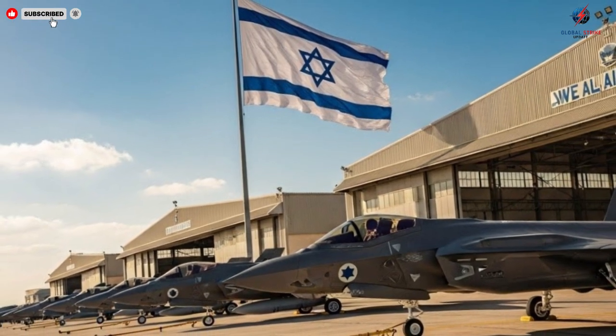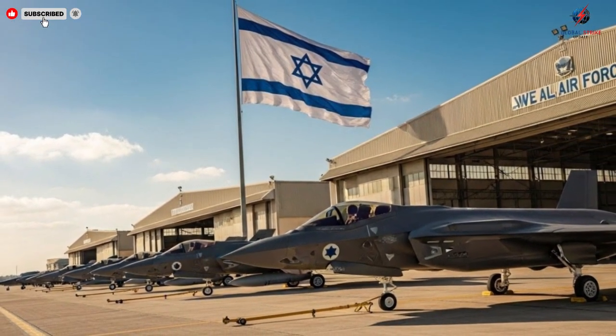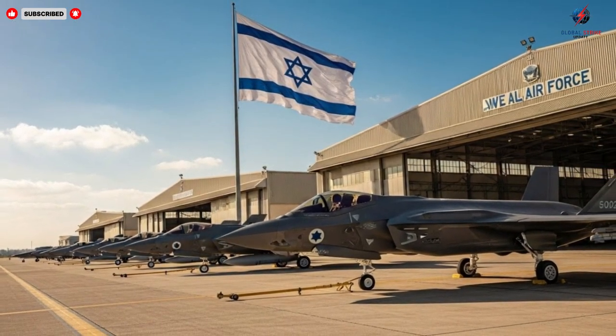In conclusion, Israel's next-generation fighter jets represent a remarkable convergence of technology, human skill, and strategic vision. They are fast, agile, stealthy, and equipped with some of the most advanced systems in modern aviation.